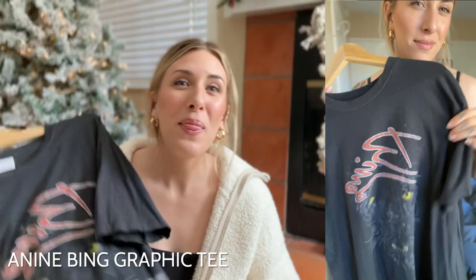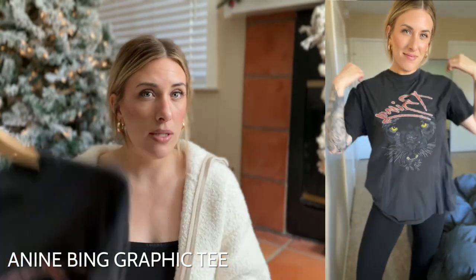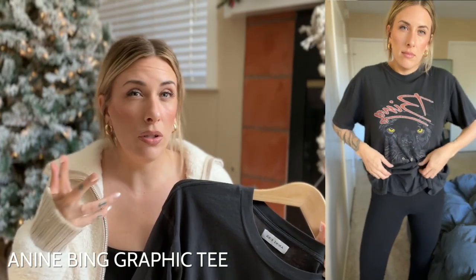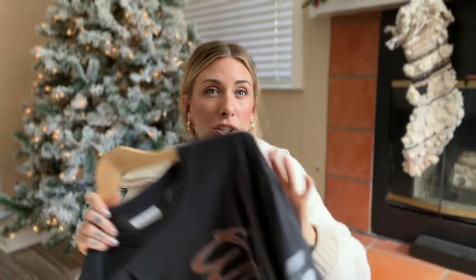My favorite graphic tee goes to Anine Bing. The Bing graphic tees are so good — the graphics are always cool and interesting, mostly animal-focused, which is fun. They're very comfortable. I've had both cropped versions and longer tees, and they have that worn-in vintage feel straight out of the package. You don't need to wash them 50 million times to get them to lay right. These t-shirts are worth every single penny, and they're my favorite graphic tee of the year for sure.